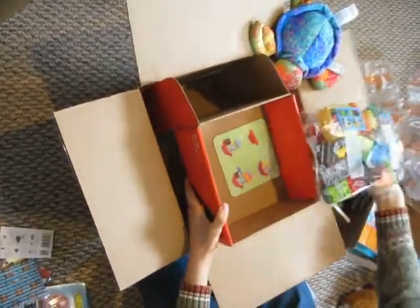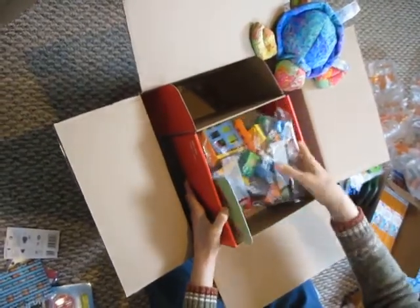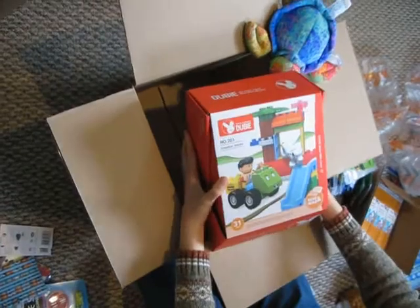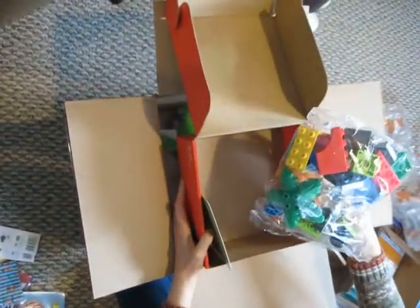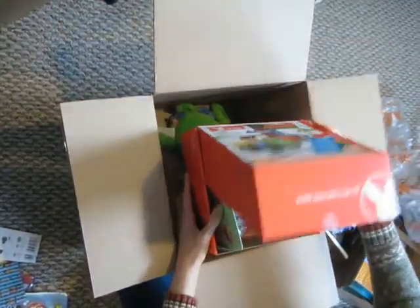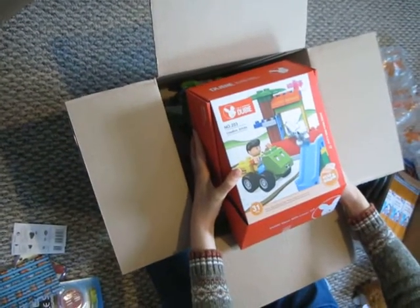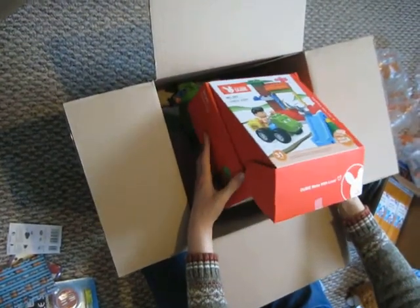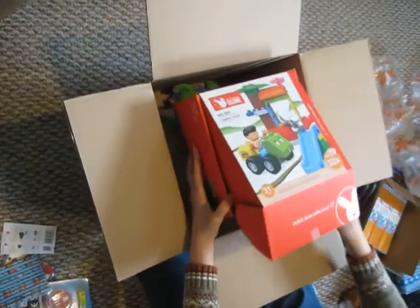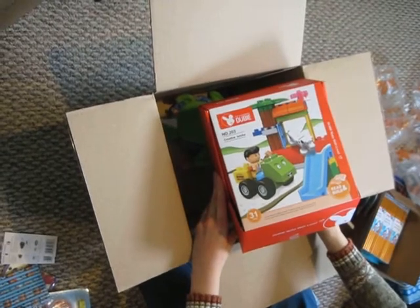It has a little instruction sheet and then thirty-five pieces — or thirty-one pieces. So I think you could do quite a bit. It has a boy and a dog — it has a mini figure and a dog, and wheels, and windows. So that is what you guys got for me by ordering through Holler — I'll put the link below in case anybody wants to order from Holler too.